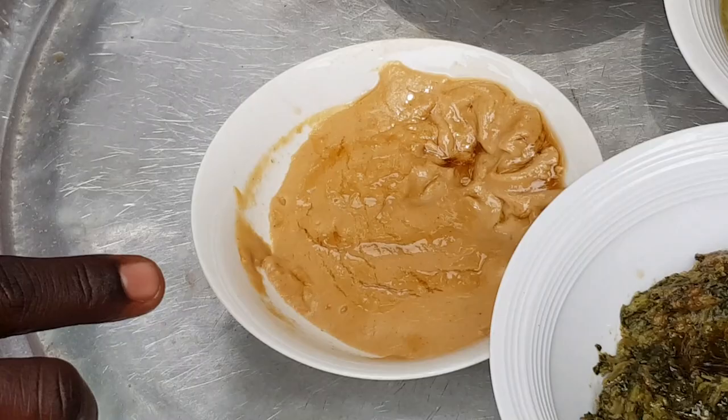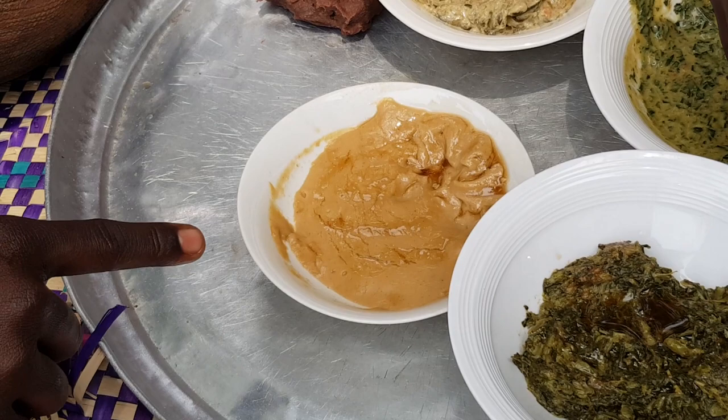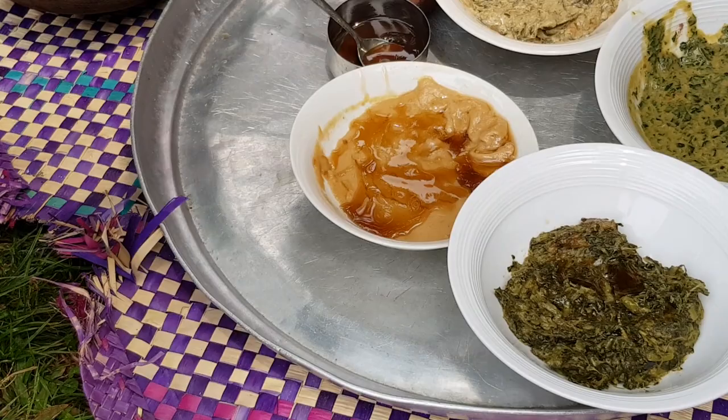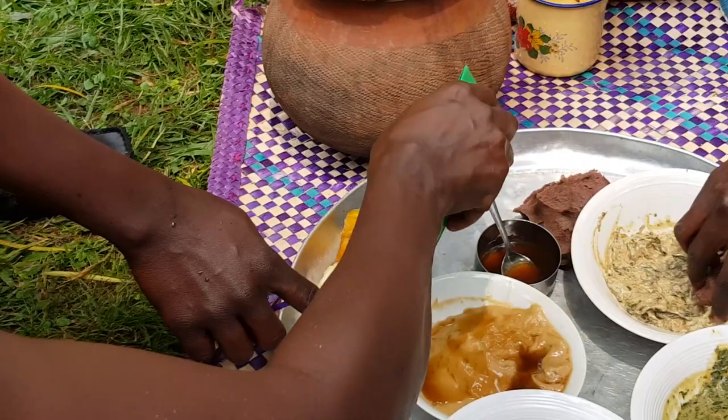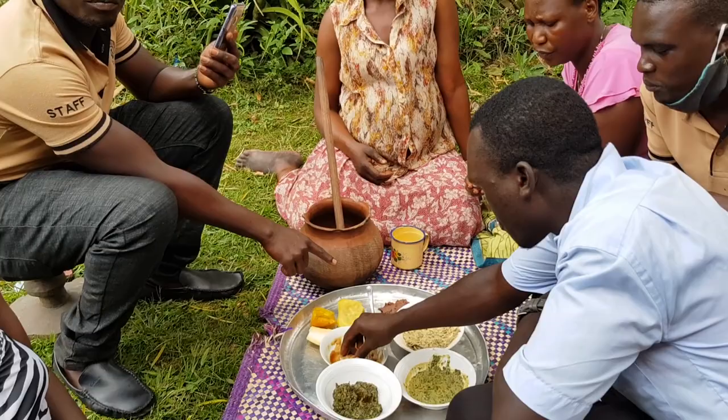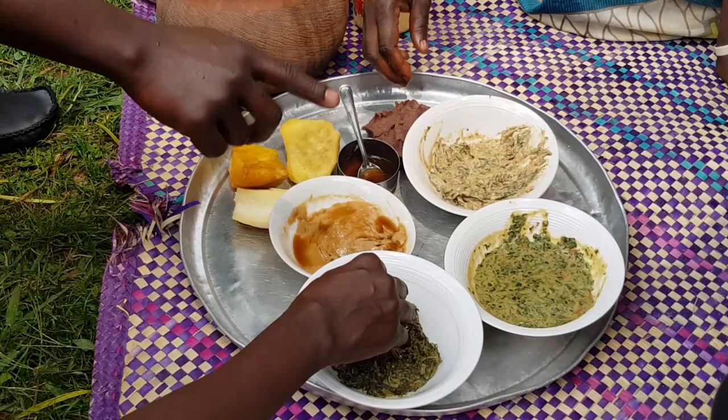In our language it's called lapena — pigeon peas. We normally take it based with shea butter, poured inside, and you put the amount you like. Lapena is pigeon peas, and all these foods — you can either take them with sweet potatoes, cassava, or millet bread. From this side, millet bread is called kalo.